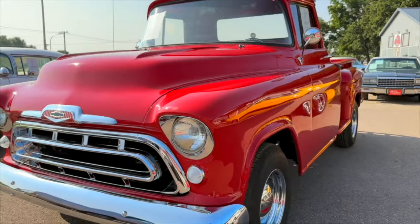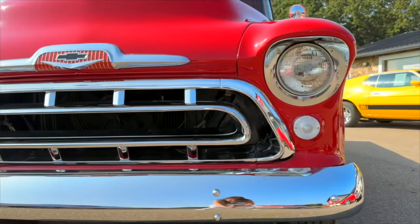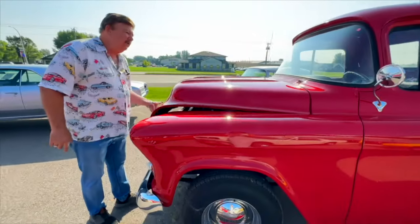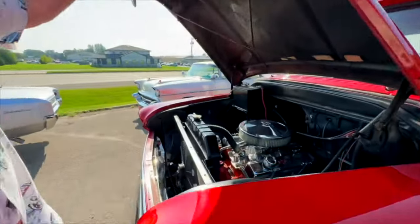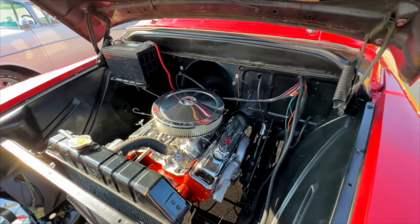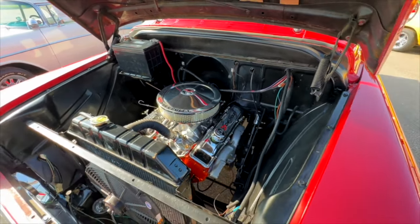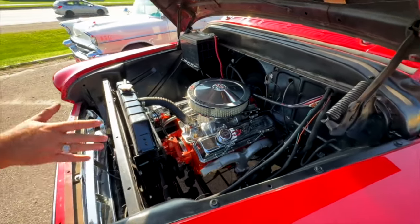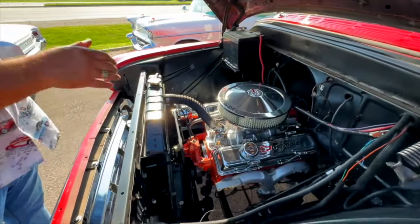We're talking paint, a new wood box in it, all new modern powertrain. Underneath the hood is a crate motor — 350, 350 horse — everything with aluminum intake, chrome, and a new Edelbrock carburetor. It has a 350 turbo automatic transmission, which we had rebuilt, and a new core radiator was put in it.